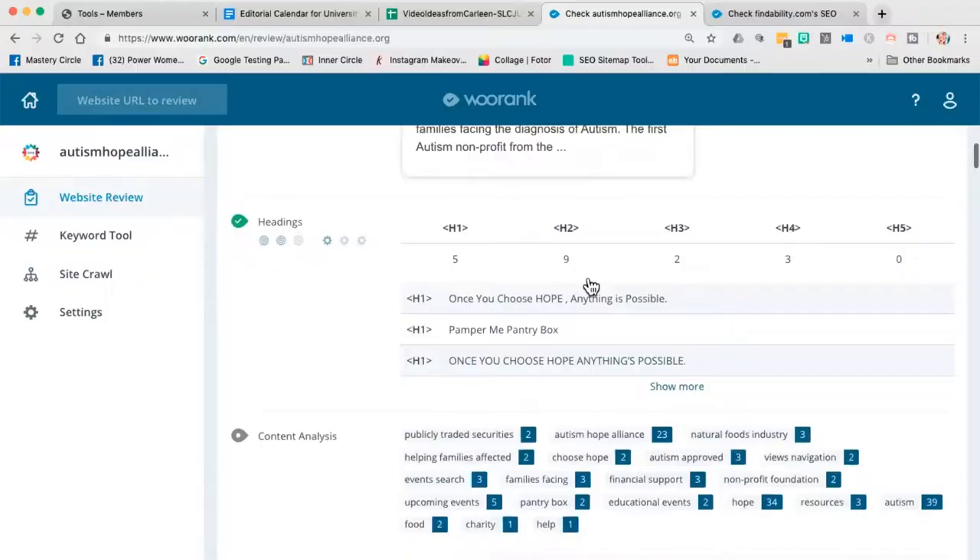Another thing you might want to consider putting in your meta description is a phone number. 'Talk to an autism specialist' or 'Talk to an autism nutrition expert' and put the phone number right there. Have you ever noticed when you go to a website, the phone number is like a scavenger hunt — you can't find it, or it's in 8-point type in the footer? Let's not do that. Make sure the phone number is prominent, hopefully at the very top of the website before you ever scroll down.